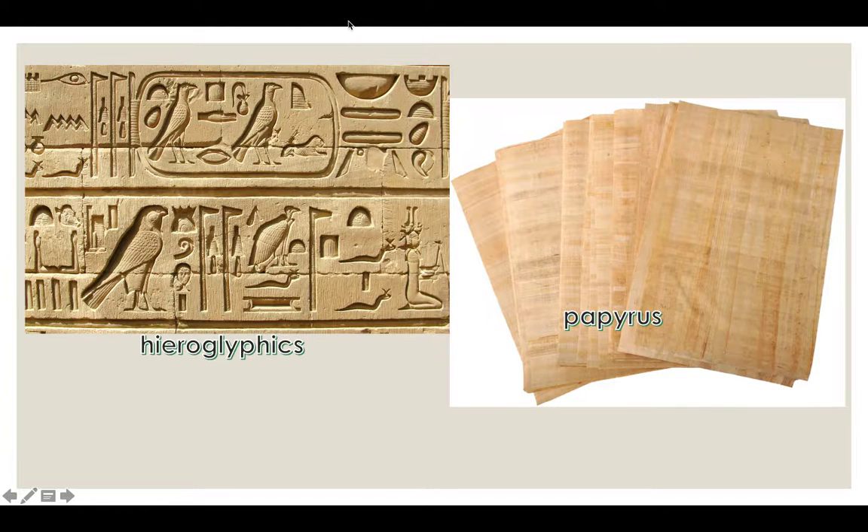The first section is on Egyptian writing. The ancient Egyptians used hieroglyphics. The definition of hieroglyphics is the ancient Egyptian writing system that used picture symbols. It was pictographic, meaning they had symbols that represented words and they formed together to make sentences.